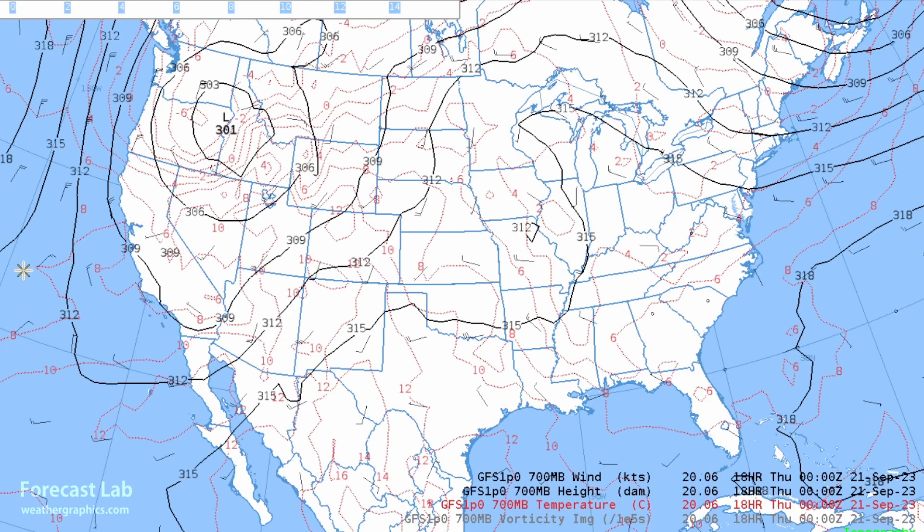This is the 700-millibar chart for this evening. The red lines indicate isotherms, and you can see how it drops sharply from 10 degrees Celsius at Salt Lake City — about 50°F — down to minus 5 at Clarkston in the Snake River Valley, about 23°F. Some rather dramatic cooling as you go northwest, and that helps bring showers into the forecast. Those steep lapse rates set up instability even back behind the front.